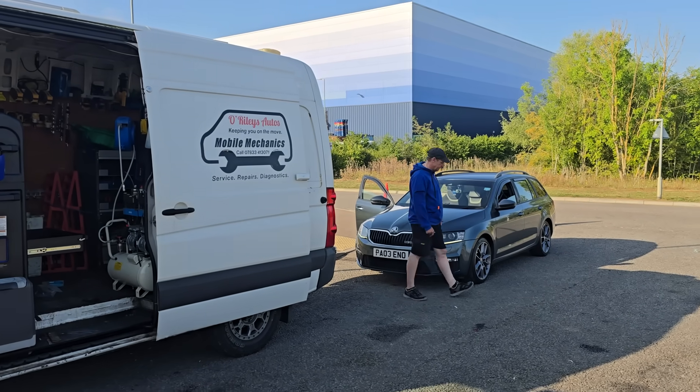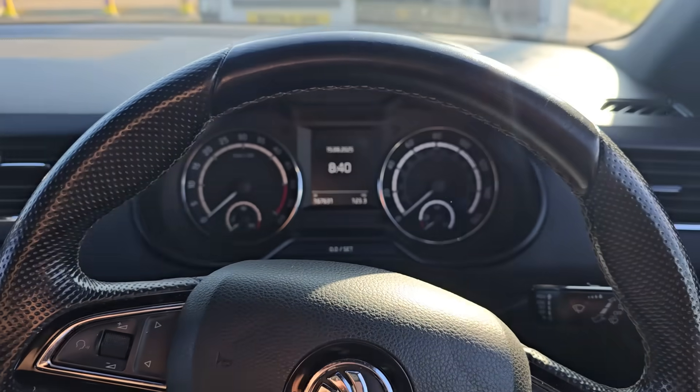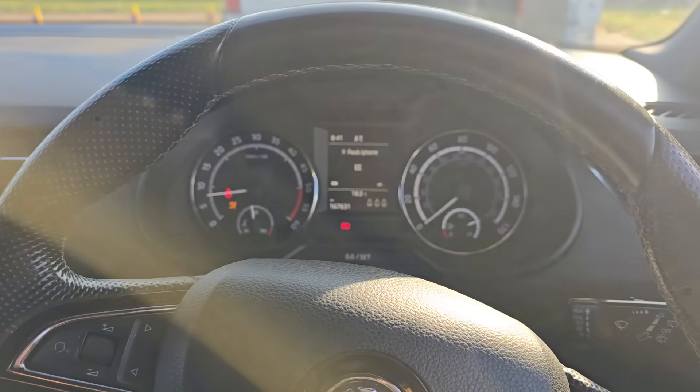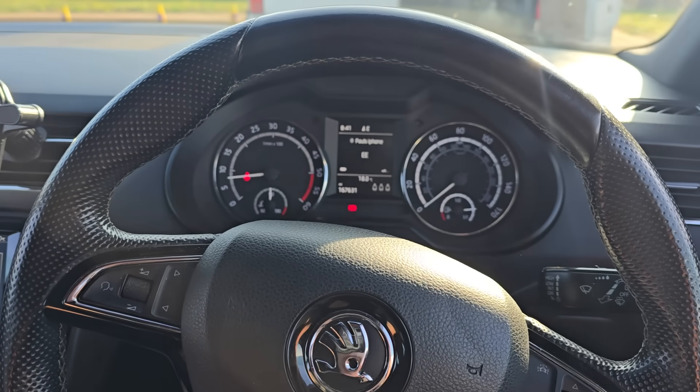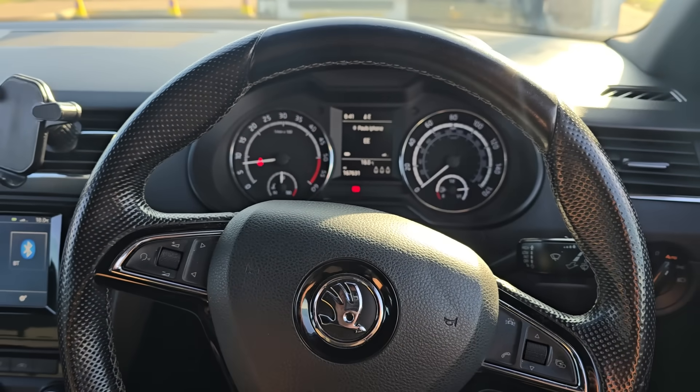Hello, it's Jimmy here at O'Reilly's. I have a Skoda Octavia to look at. The customer's complaint is that when you get in, start the engine, and move it more than a couple hundred yards, the revs creep up to about 1100 RPM. He thinks it's doing consistent regens. He's brought it to a few different places. When you move it a couple hundred yards the revs go up, and he's been told it's because of the DPF.